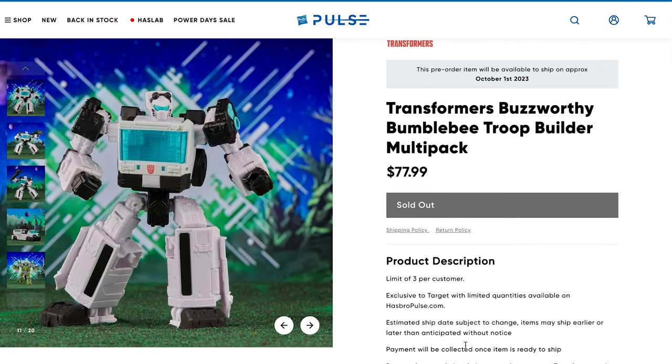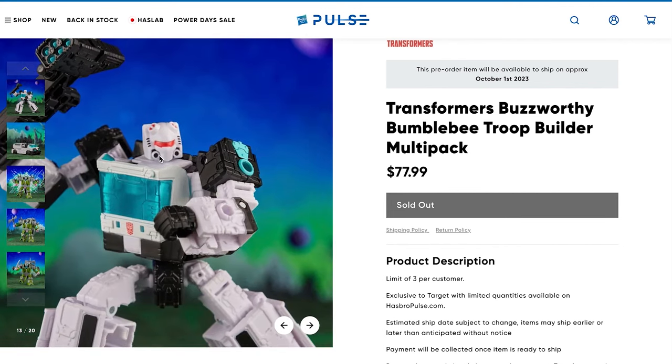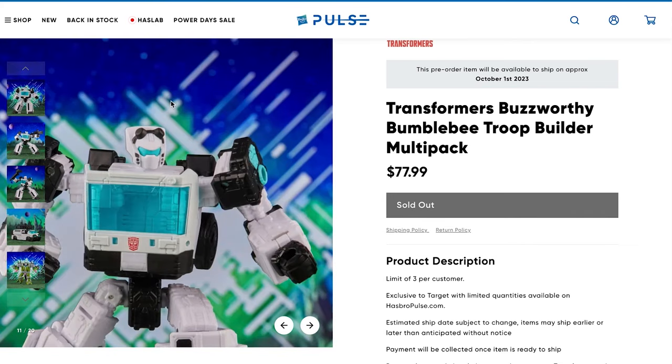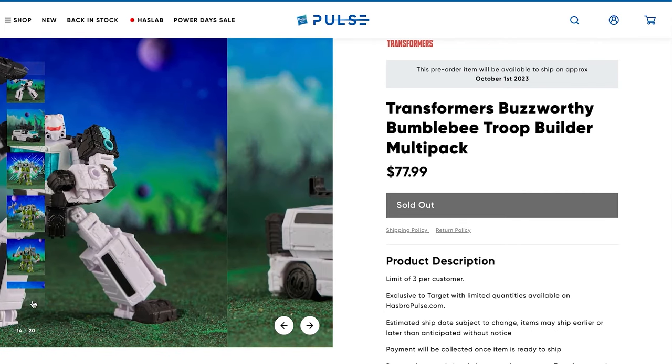The next figure is the Animated Universe Auto Trooper, based off the original Ironhide and Ratchet molds from Siege. It seems to have two different head sculpts, which is interesting — giving you options if you want different figures and appearances for your army building needs.